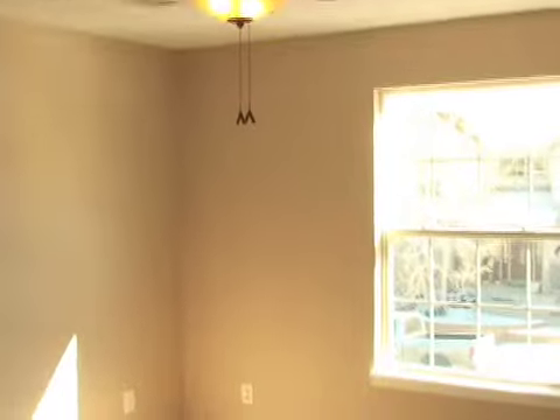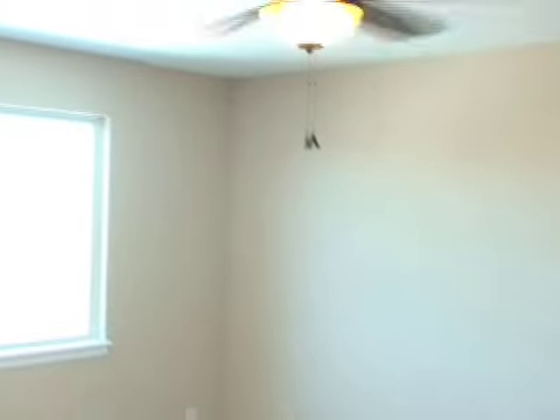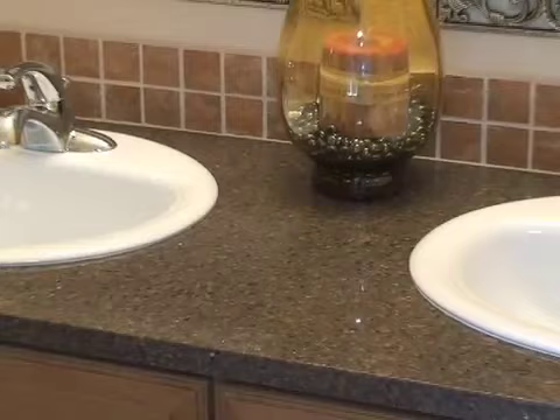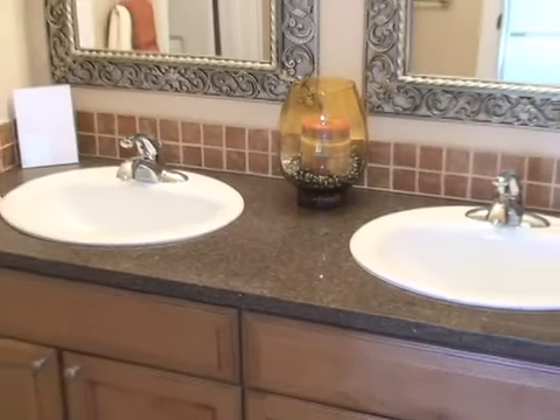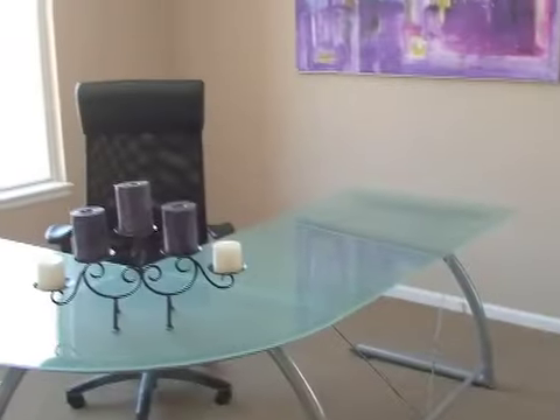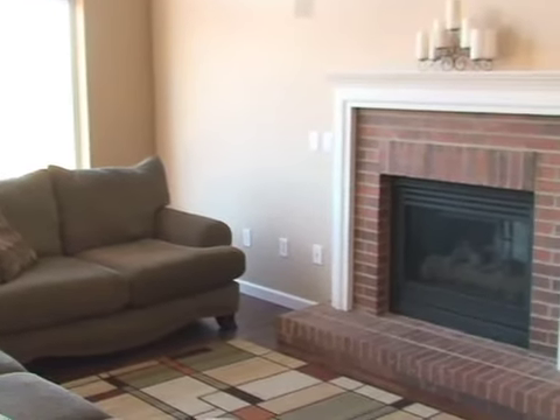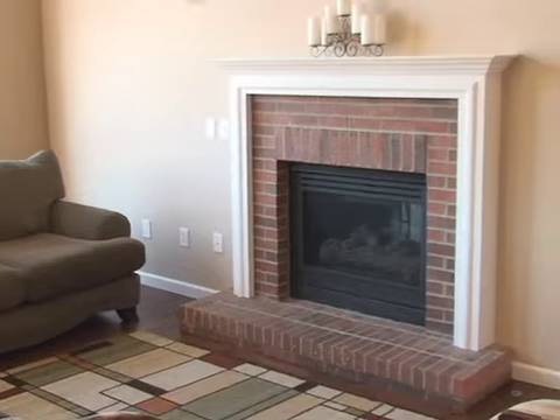The other five bedrooms in this home allow for a family to spread out and relax. This home also has a main-level office or bedroom, an open den with a gas-logged fireplace, a separate dining room and a walk-out basement.